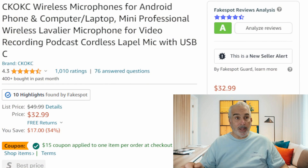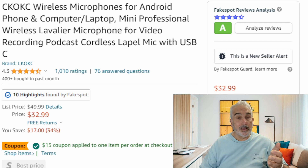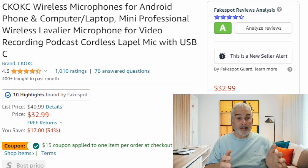I have a program that I found called FakeSpot. It's by Mozilla and it really, really works. I'm going to show you an example real quick. This is a microphone that I reviewed and I ran it through the analysis and it gives it about five and a half stars, and that's exactly what the product is worth.